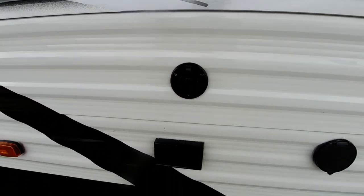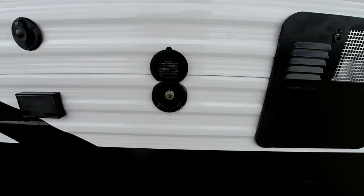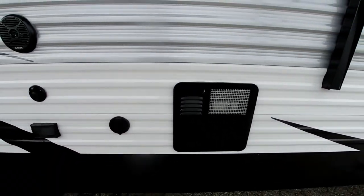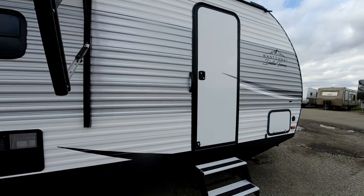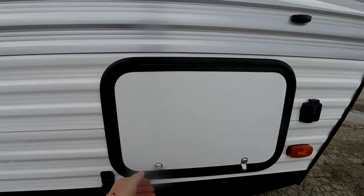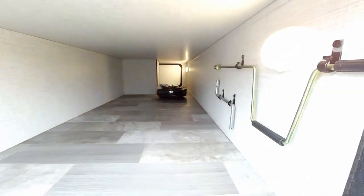Over here we do have an outside TV hookup, so if you want to put your TV outdoors you can. You've got your ground fault plug, your antenna hookup, and another speaker. They also give you outside access to cold water on the awning side as well as the off-door side, a six-gallon DSI gas/electric hot water heater, and we do have a front door which goes into the master bedroom.